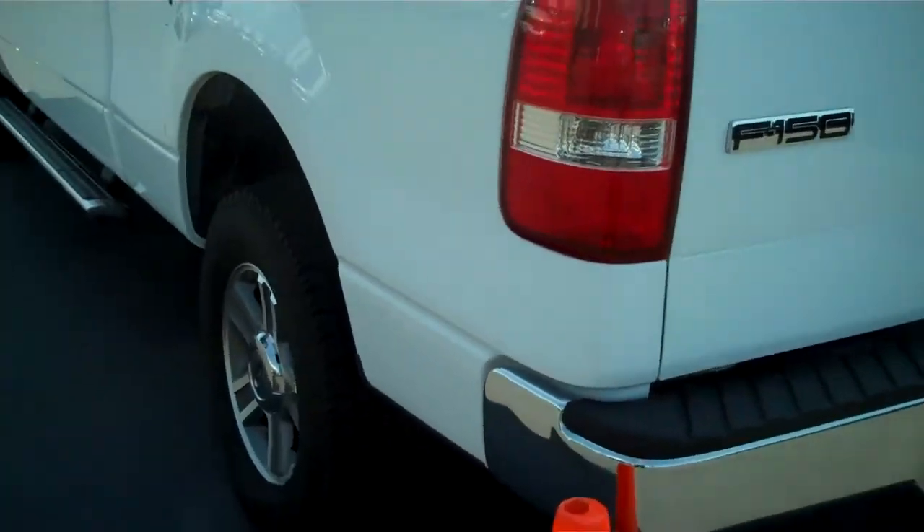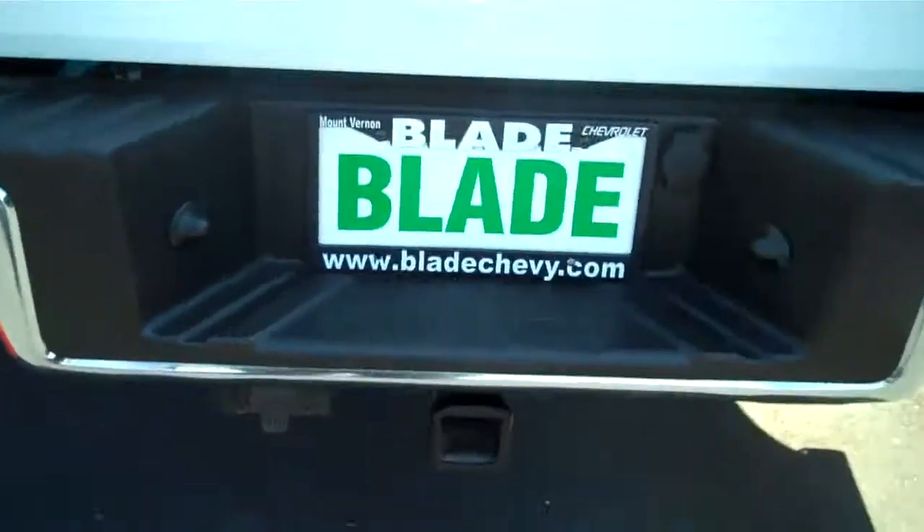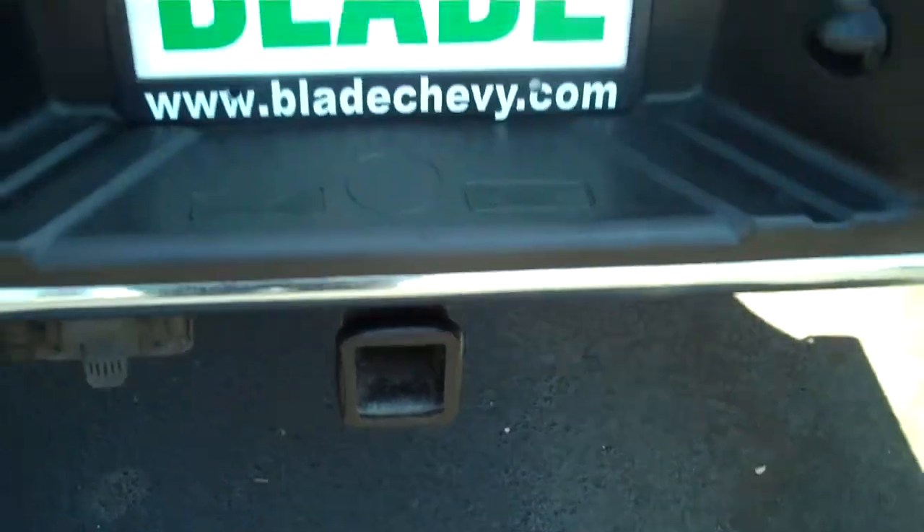Wrap-around tail lights for safety. Class 4 trailer towing hitch — doesn't look like it's ever even been used. Lockable tailgate.